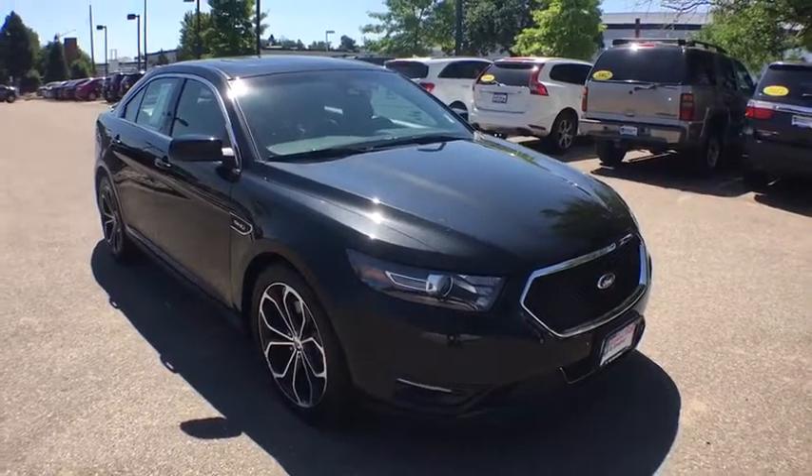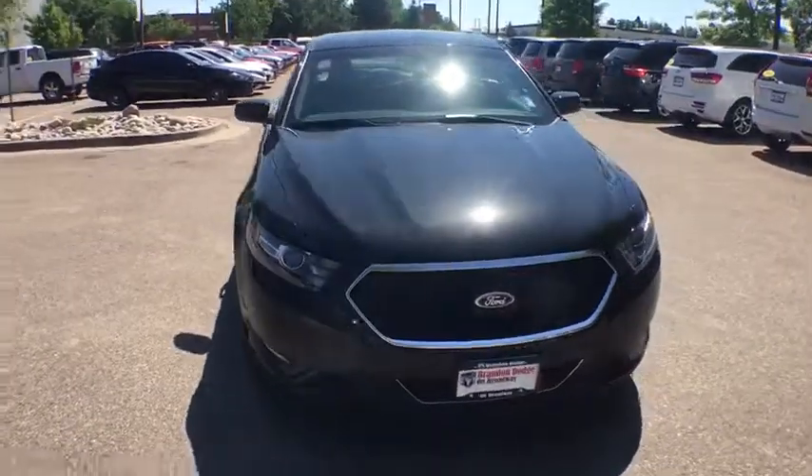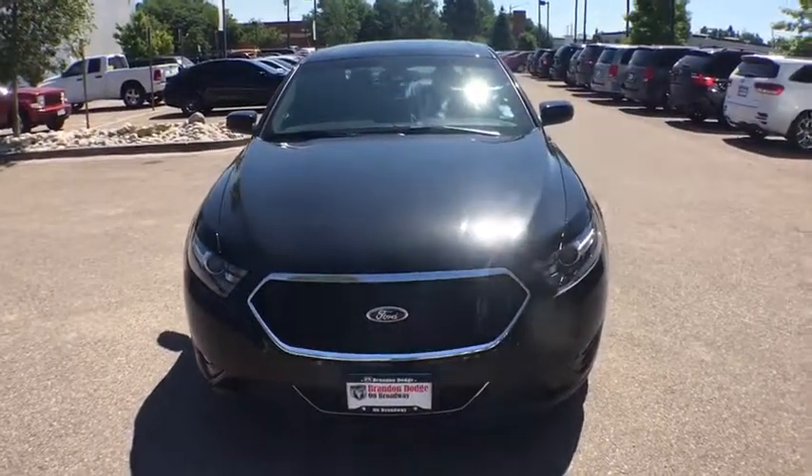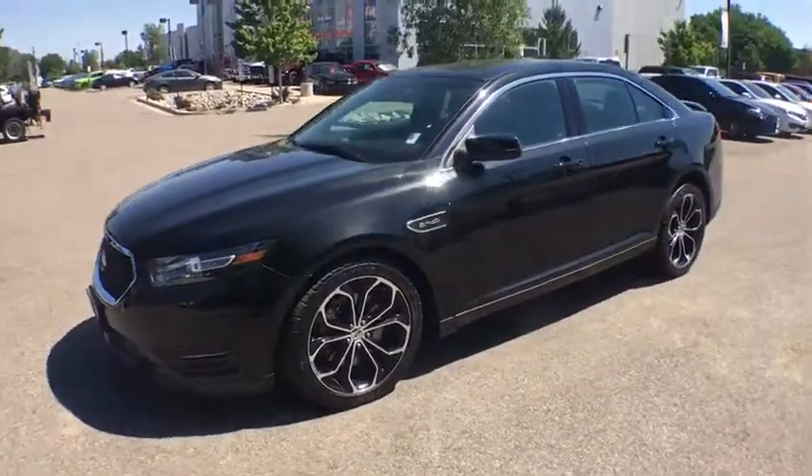The 2013 Ford Taurus. This is it. Crafted by an obsessive engineering and design team, the Taurus was created to compete with some of the world's best. This vehicle has less than 30,000 miles.